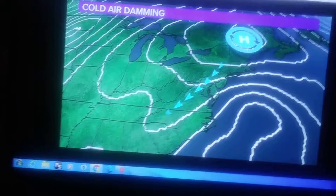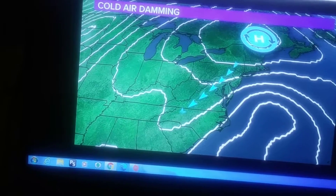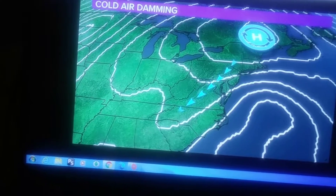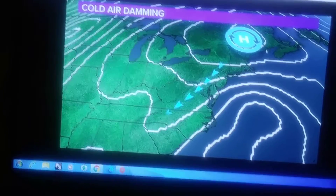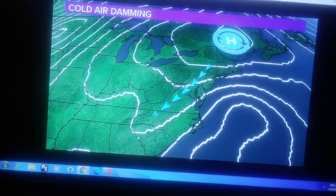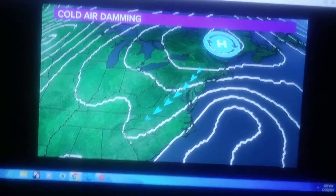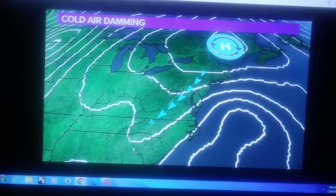We're going to have what's called a cold air damming scenario. This is when you get a cold high pressure system up in and around the northeast area. The high pressure funnels down cold air up and along the Appalachian Mountains, creating a cold air wedge that brings a shallow layer of cold air at the surface.